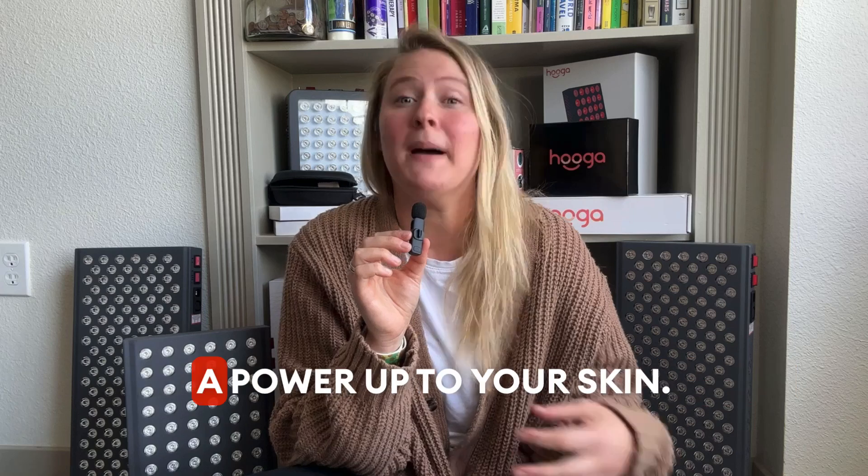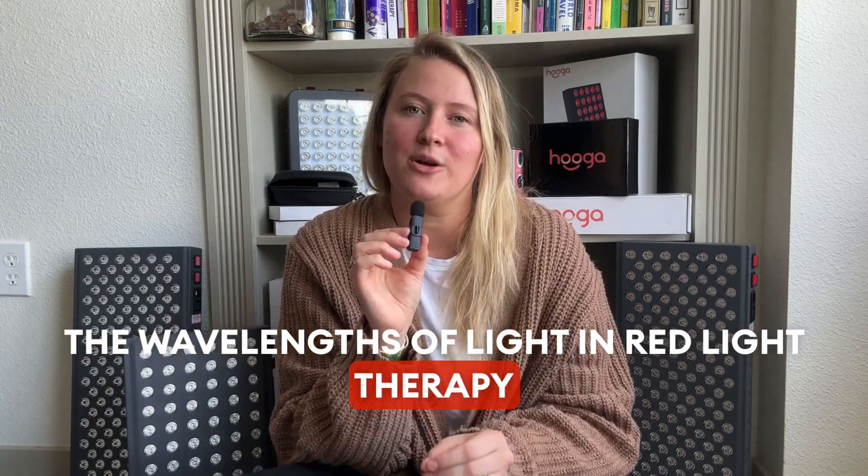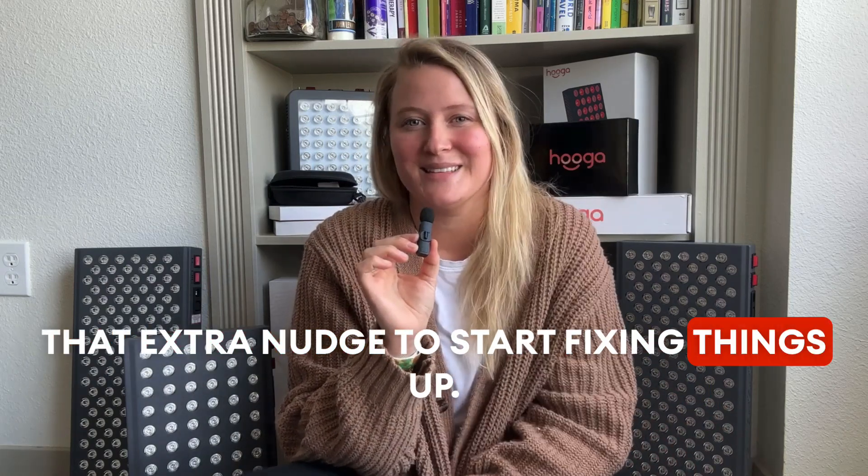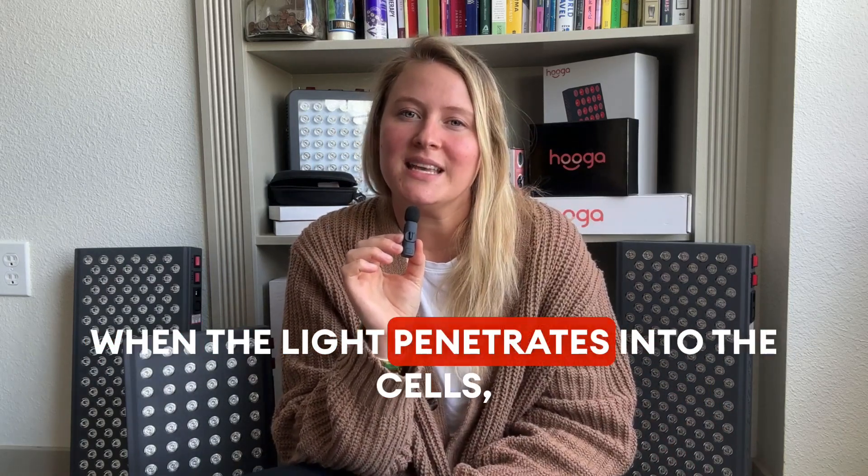Think of red light therapy as giving a power-up to your skin. The wavelengths of light in red light therapy go deep into your cells and give them that extra nudge to start fixing things up. When the light penetrates into the cells,